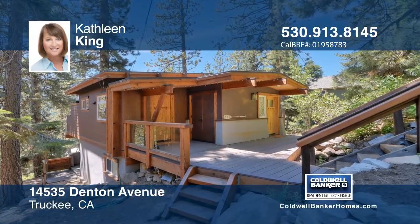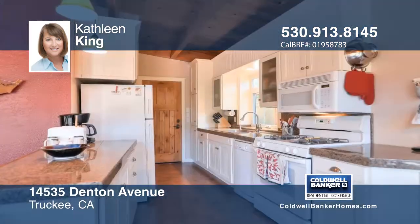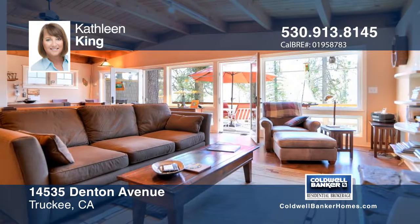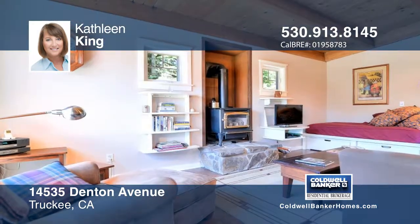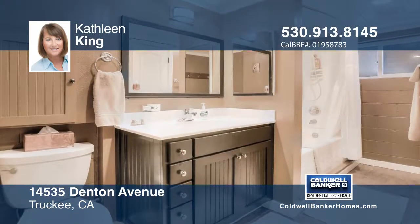This cabin is just what you want to own at Donner Lake. It is move-in ready, nicely maintained and has gorgeous lake views. This rare find at Donner Lake is being sold by the original family who built it in 1969. Pride of ownership shines through this property and there have been numerous updates since 2007,